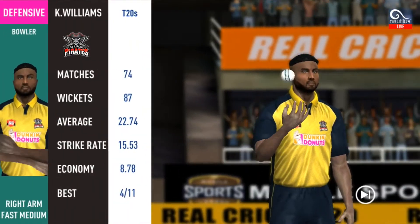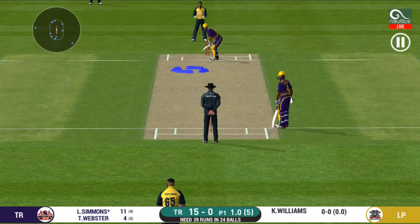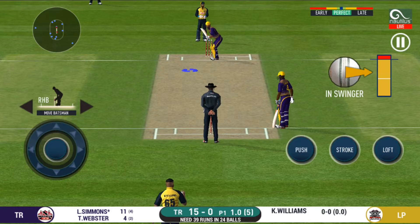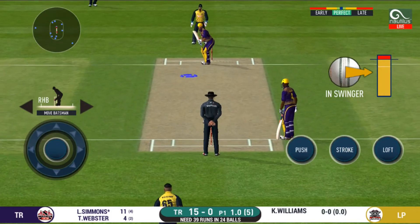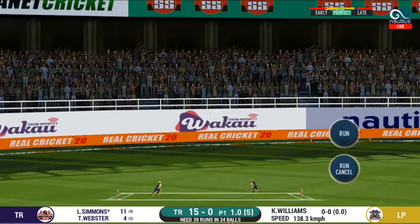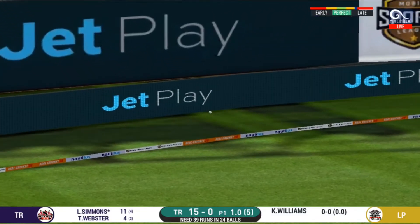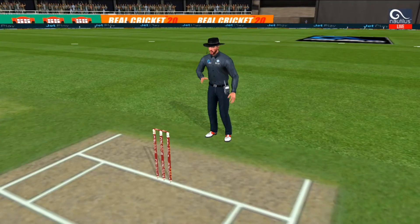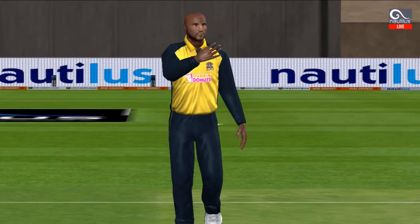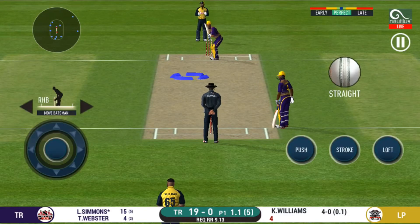Pacer introduced from the other end. There is a fielder at cover. That is in the air and in the gap as well — goes for four. Another field change. He has got the license to go here, crowd is going crazy.